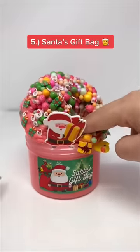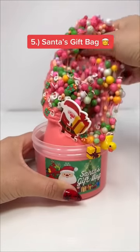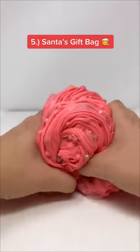Fifth is Santa's Gift Bag, and it comes with three different charms shown, plus some festive fillers, and it has a phlegm texture that's super crunchy.